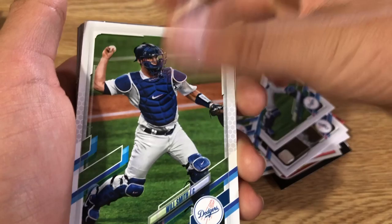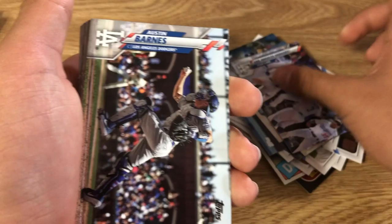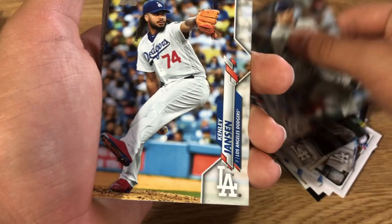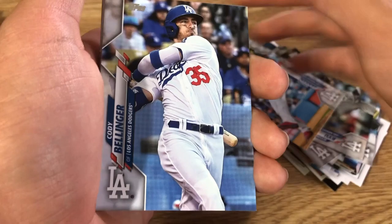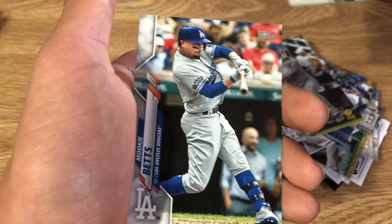Will Smith, Brusdar Graterol, Will Smith again, another Cody Bellinger, Andrew Toles rookie card, Enrique Hernandez, blank Kershaw, Kenta Maeda, Los Angeles Dodgers team card, Austin Barnes, Hollywood Heroes, Kyle Garlick, Julio Urias, Justin Turner, Tyler White, Hyun-Jin Ryu.